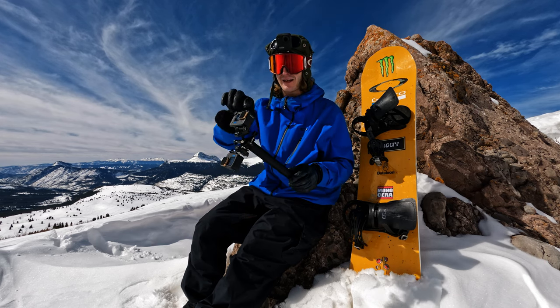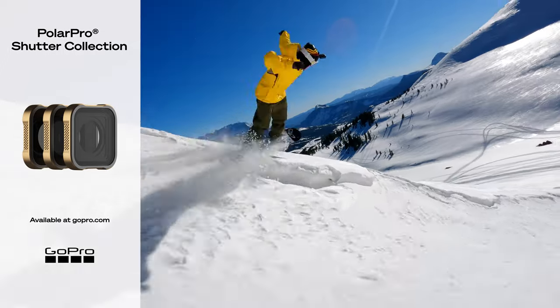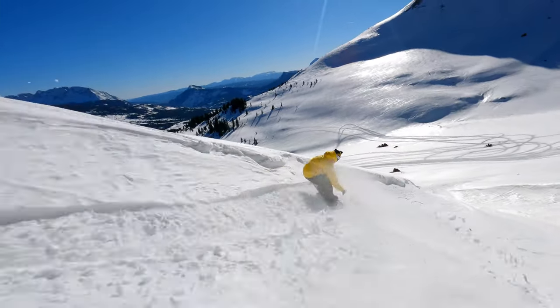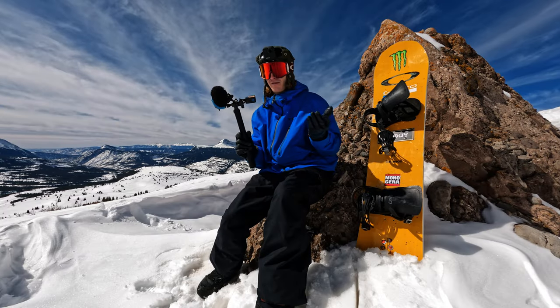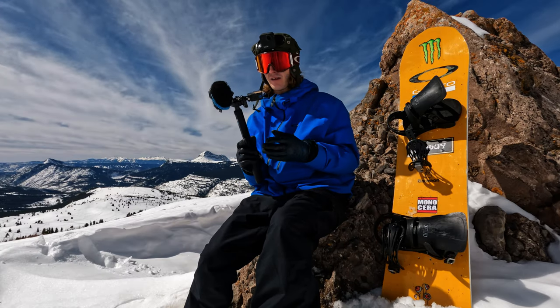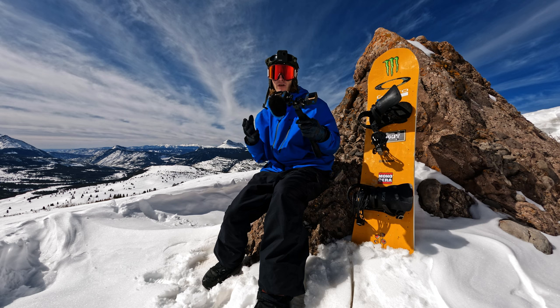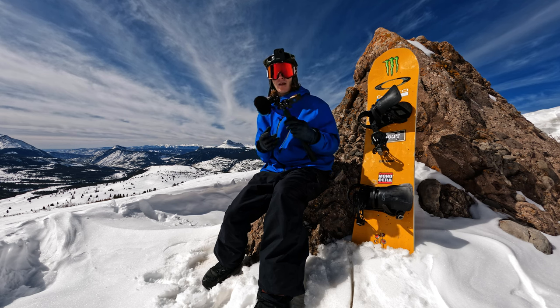One of my favorite accessories that I use on a daily basis since day one is these PolarPro ND filters. It gives you a really nice sense of motion blur and speed in all of the follow cam clips. My favorite ND filter that I use is ND8. I feel like it works pretty much for the most part in any lighting conditions. When it starts to get dark, I'll use no ND or sunrise or sunset, but ND8 keeps it pretty simple.